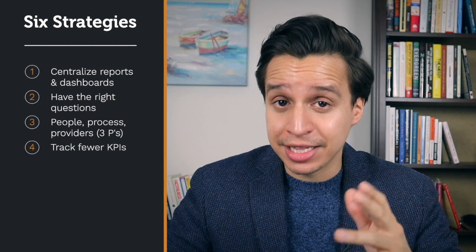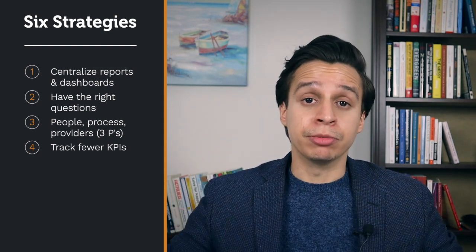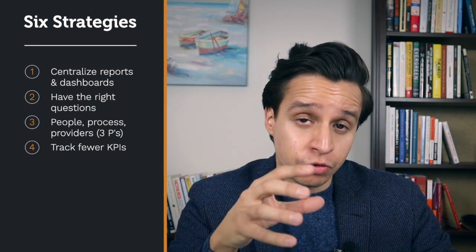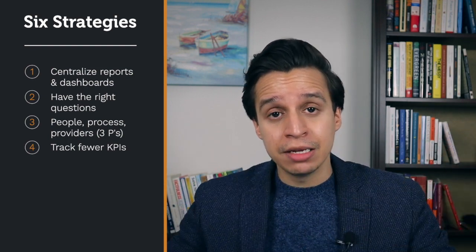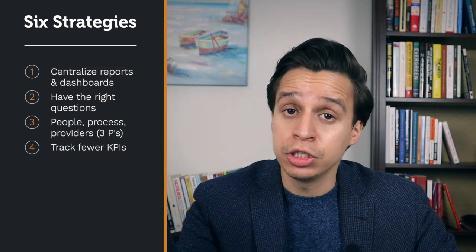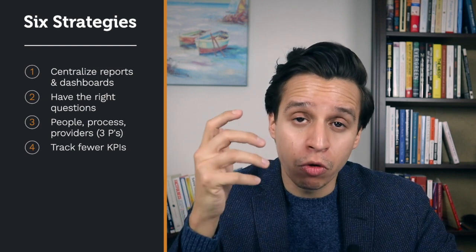Number four: track fewer KPIs. It might be slightly controversial, but I think companies track too many KPIs. Imagine if you were driving and the car gave you an update on everything going on — every little part moving. It'd be impossible and overwhelming, and the things that need to stand out wouldn't. So if you're running out of gas, you'd get lost in the noise. You want to track the right number of KPIs. Organize them — daily KPIs versus monthly KPIs. Interrogate all your KPIs: if a number goes up and down, what behavior would change in you or your team? If this number goes down and you wouldn't change anything, then why are you tracking it? Reduce it to a handful — the important few.